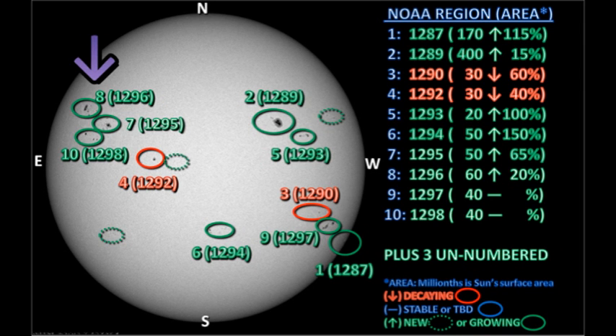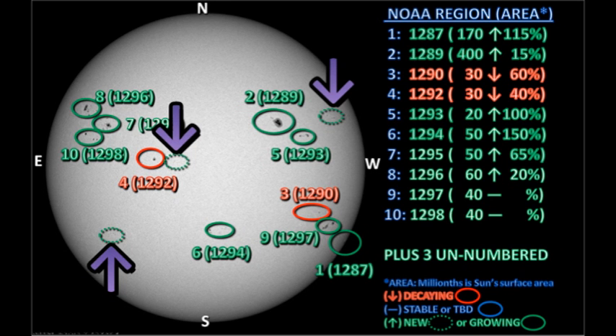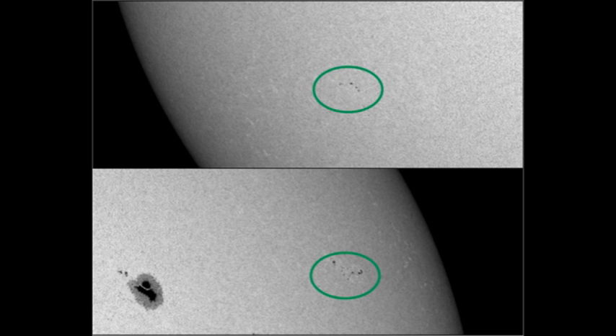Next we'll take a look at the complex of regions 1295, 1296, and 1298 in the northeast — 1298 is newly numbered since yesterday. There has only been one, possibly two flares associated with these three regions. I'm surprised they haven't produced more, because they're quite strong, changing rapidly, and have a chance to interact with one another. The third unnumbered region is down in the southeast, a conglomeration of small spots — worth keeping an eye on, but I don't think it'll produce very much in the way of flares.